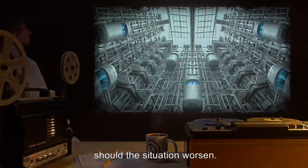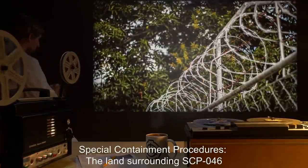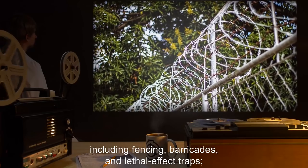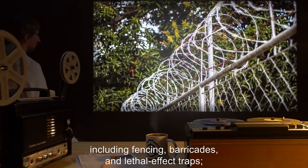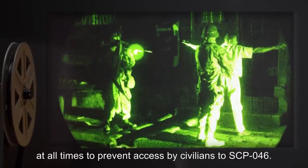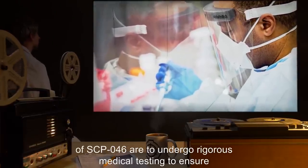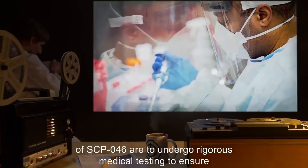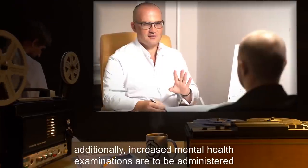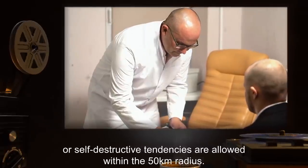Item Number: SCP-046. Object Class: Euclid. Special Containment Procedures: The land surrounding SCP-046 has been purchased and surrounded by multiple layers of security, including fencing, barricades, and lethal effect traps. Multiple signs marking the area as private property are to be prominently displayed. The area is to be heavily guarded at all times. All personnel working within a 50-kilometer radius of SCP-046 are to undergo rigorous medical testing to ensure the absence of any potentially life-threatening illnesses.